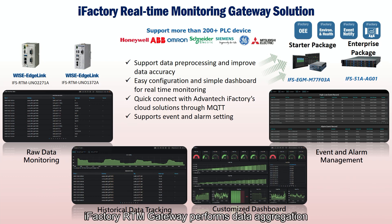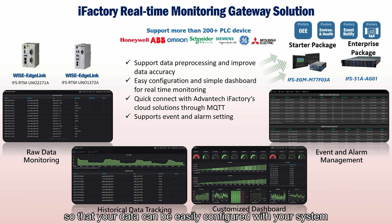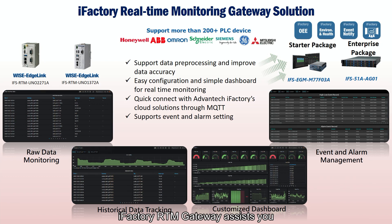The iFactory RTM Gateway performs data aggregation and preprocessing at the gateway layer to reduce unnecessary data uploads to the cloud, thereby reducing the cost of the overall solution. In addition, the iFactory solution provides a complex data connection service, so your data can be easily configured with your system, as well as uploaded to the iFactory edge and cloud solution. iFactory RTM Gateway assists you in successfully moving towards an intelligent factory and bridges the OT and IT space for you.